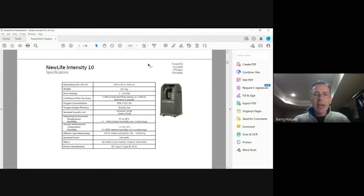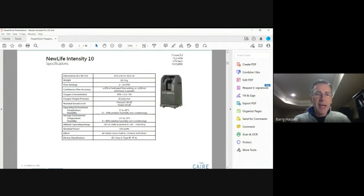Here is a summary of the specifications for the New Life Intensity. Settings range from two to 10 liters per minute. It delivers medical-grade oxygen at an average of about 90% purity, with an output pressure of 20 PSI. Sound level is under 60 decibels — approximately 58 decibels. It operates reliably across a wide variety of environmental temperatures both operationally and in storage, across a wide range of altitudes, and is a relatively low power consumption device given its overall output.